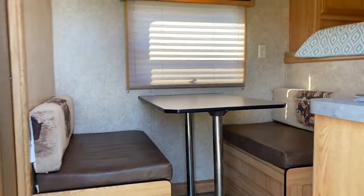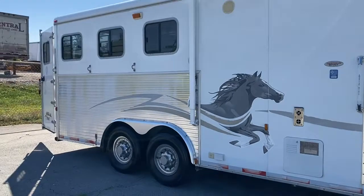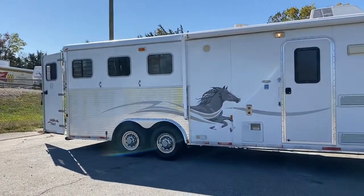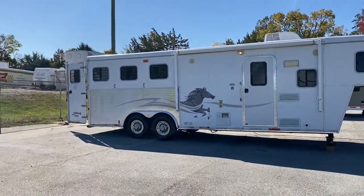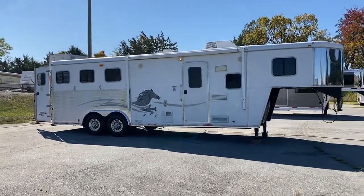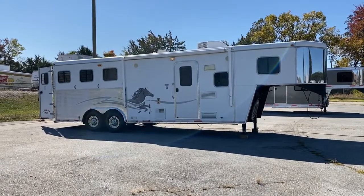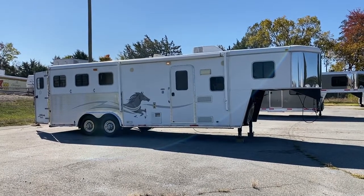So, 2008 American Spirit. Three horse, 8 wide, no mangers, 7'6" tall. Good size trailer. Please like our YouTube page if you're watching this — Carolina Trailer Sales on YouTube. You guys have a great day.